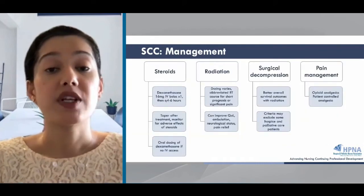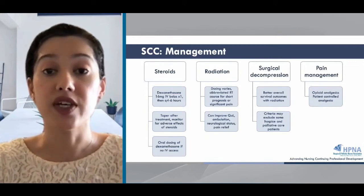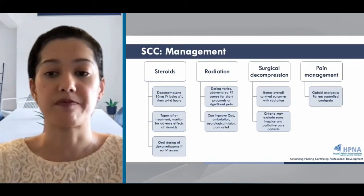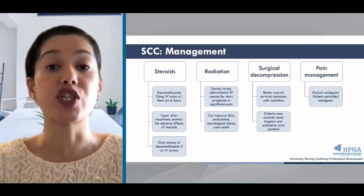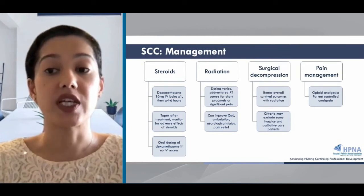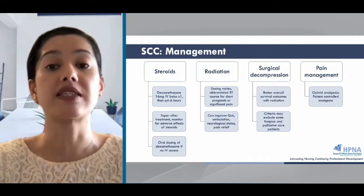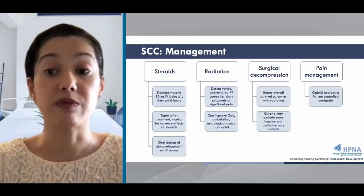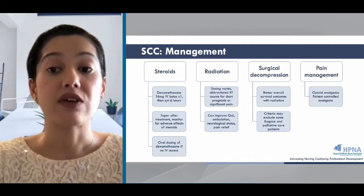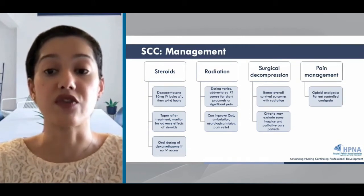The management of spinal cord compression is multifold. The focus is on relieving pain and preserving or restoring neurologic function. When spinal cord compression is suspected, steroids are given as a bridge to definitive treatment. Dexamethasone is the glucocorticoid given, usually as a bolus of around 16 milligrams, then scheduled doses throughout the day. Oral dosing is possible if there's no IV access. Steroids reduce edema around the cord, alleviate pain, and help maintain neurologic function.